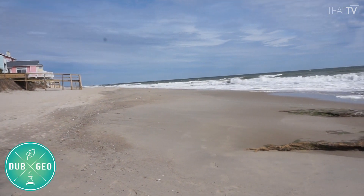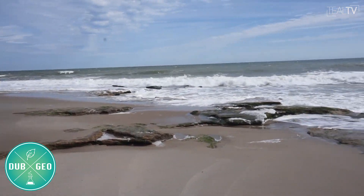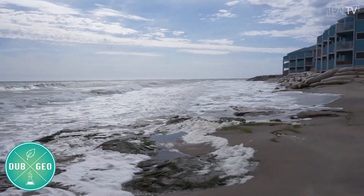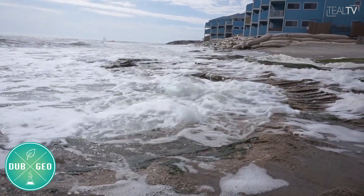As defined by National Geographic, erosion is the geological process in which earthen materials are worn away and transported by natural forces such as wind or water. An important thing to remember is that erosion is a completely natural process and will inevitably occur at any beach.